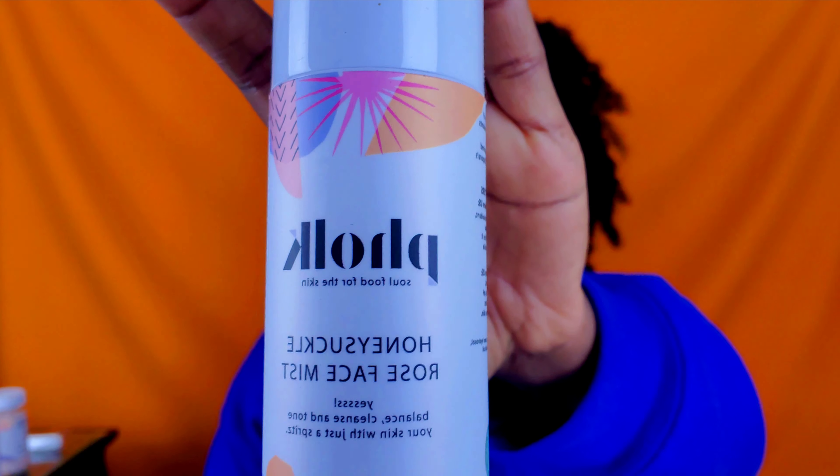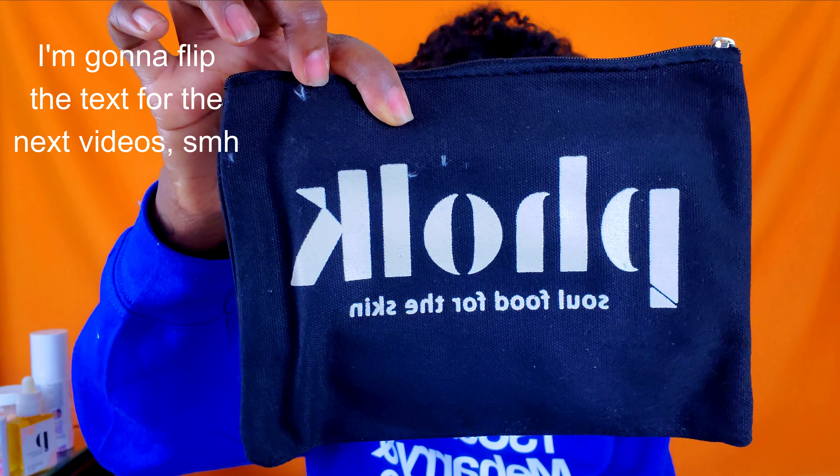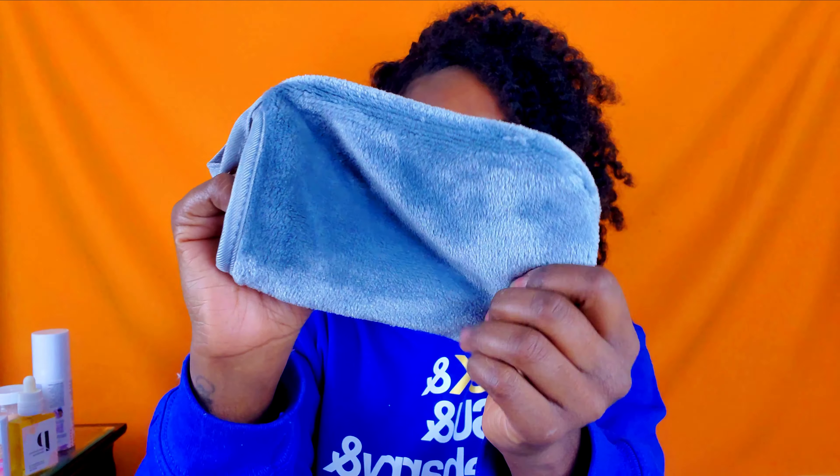It also has their honeysuckle rose face mist — yes! — their face oil. Oh, this is cute. And it came with a nice little pouch, which I don't think I knew was coming. Another little pouch — ooh, this feels good! I'm so excited. I love extra products.